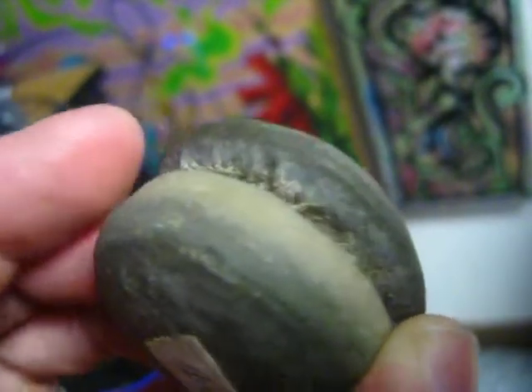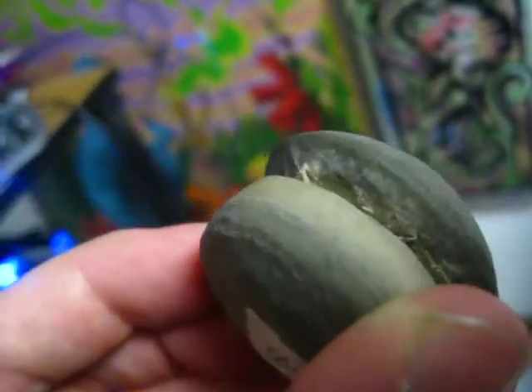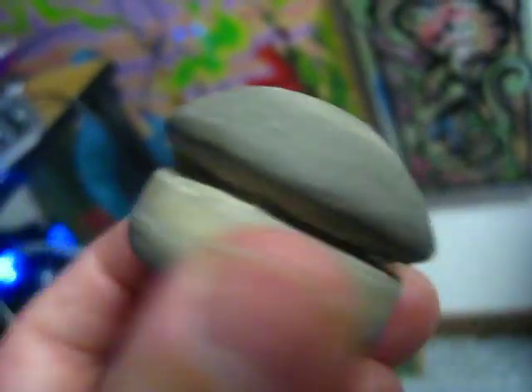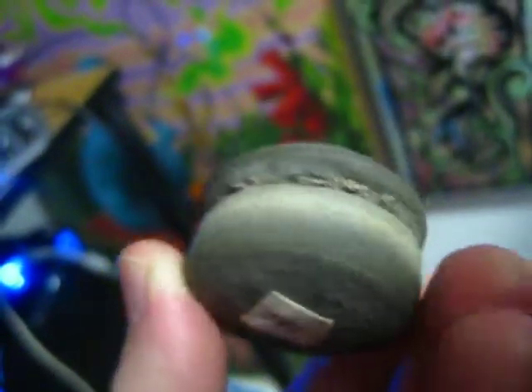I think the minor pyrite crystals are those little things inside along that inner edge there. But they're also calcium covered, so you can't really see the gold in them or anything like that.